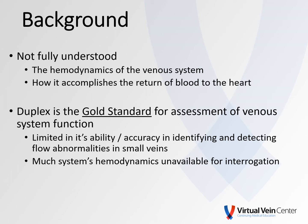I think there's a universal recognition that the hemodynamics of the Venus system — and how it actually accomplishes its job of returning blood to the heart — is not fully understood. Venus duplex is the gold standard for assessment of Venus system function. However, it's somewhat limited in its ability and accuracy in identifying and detecting flow abnormalities in very small veins, and in fact where a lot of the blood in the Venus system resides.